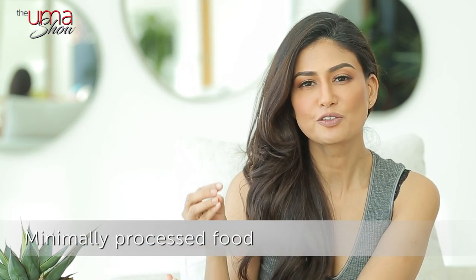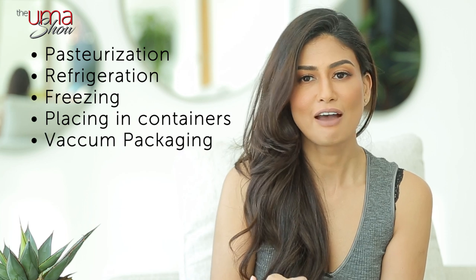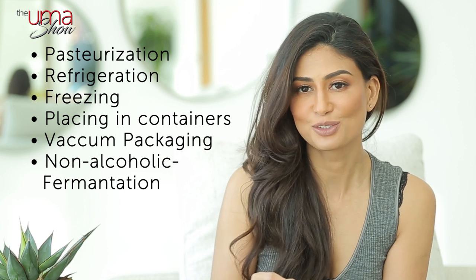Now let's talk about minimally processed foods. These are natural foods altered by processes such as removal of inedible or unwanted parts, drying, crushing, grinding, fractioning, filtering, roasting, boiling, pasteurization, refrigeration, freezing, placing in containers, vacuum packaging, or non-alcoholic fermentation. None of these processes adds substances such as salt, sugar, oils, or fats to the original food. So with our apple example, once you cut the apple's core out and put the slices into a container to bring with you for your afternoon snack, you are minimally processing it. You can even peel and boil the chopped apple to make applesauce, and as long as you don't add anything else like cinnamon, it's still considered minimally processed.